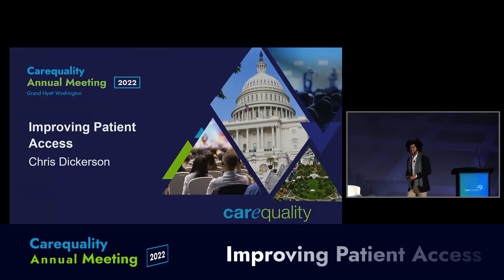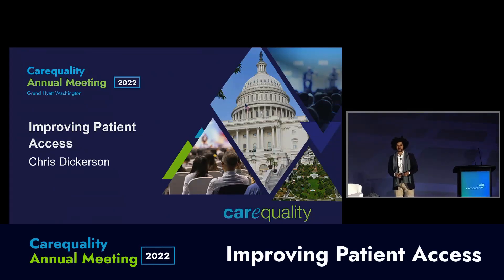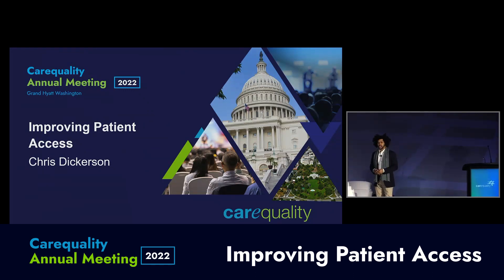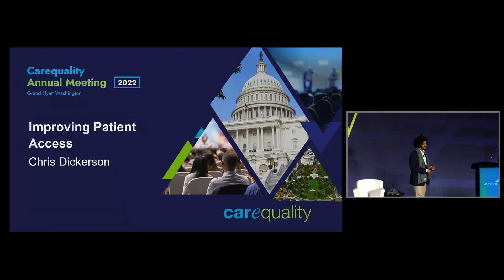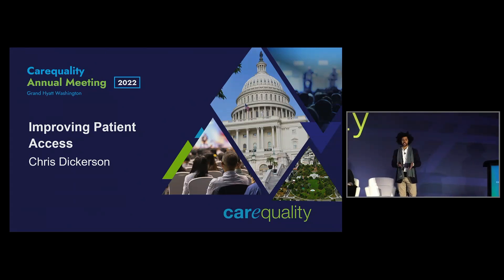Hi, everyone. I'm Chris Dickerson, Program Manager at CareQuality. We have a lot of work groups. You just heard about another one with FHIR. And now we're going to talk about improving patient access — that's the patient matching work group.